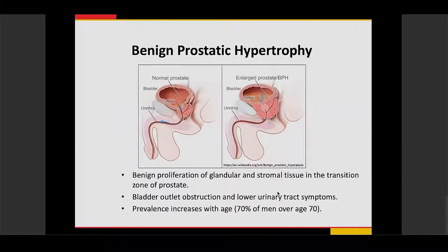BPH is a very common disease that increases with age. About 70% of men over the age of 70 have this disease, and it has a significant impact on patients' quality of life. Patients are affected in their sleep — they wake up multiple times during the night having to urinate, and also experience symptoms during the day as well.